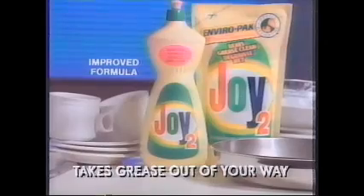It's a lousy job washing greasy pans. Guess who's stuck tonight? But I got this new Joy. Cuts grease better than the leading liquid. I squirt it in there — look, grease is gone. I'm gone. New Joy takes grease out of your way.